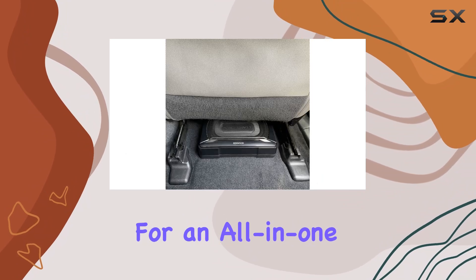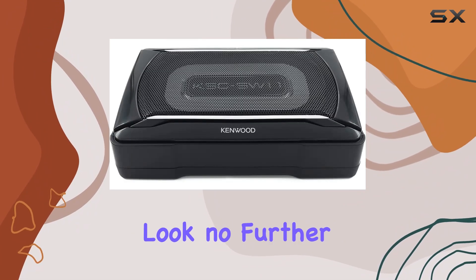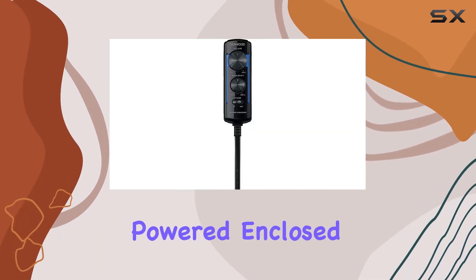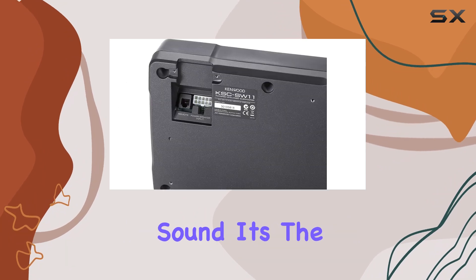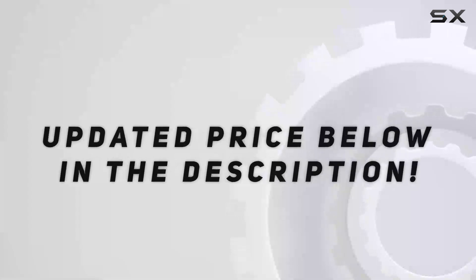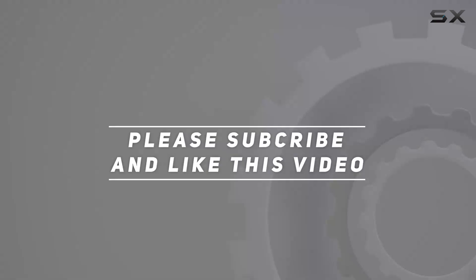Overall, if you're looking for an all-in-one solution to add some serious bass to your car audio system, look no further than the Kenwood KSC SW11 Compact Powered Enclosed Subwoofer. Small package, powerful sound — it's the perfect combination for audiophiles on the go. Check out the video description for updated pricing, and thank you for watching.